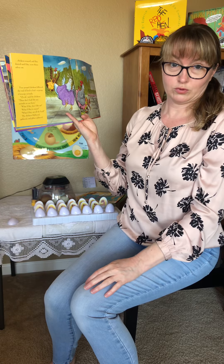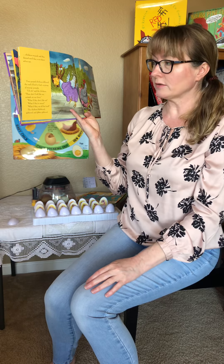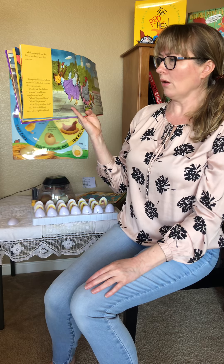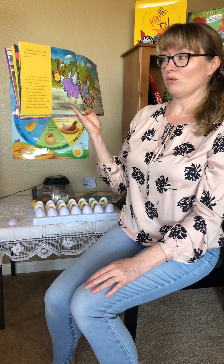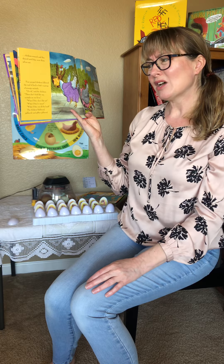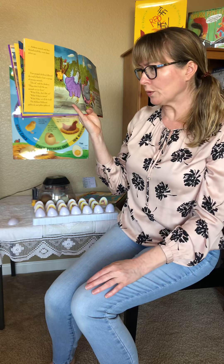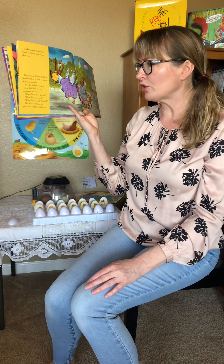Four pooped chickens followed the trail of feed to find a group of strange animals. 'Uh-oh,' said the chickens, 'these don't look like any animals on our farm. What if they don't like us? What if they're mean? What if they eat all the food?' The chickens blubbered, gubbered, and jibber-jabbered.